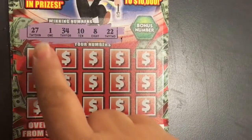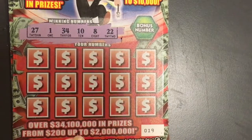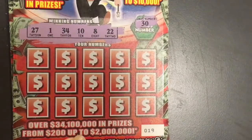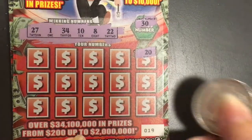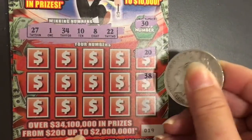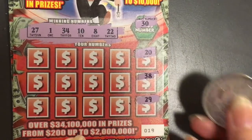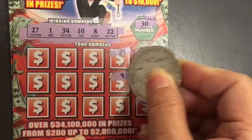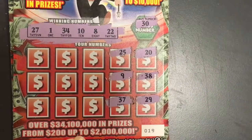Okay, I have 27, 1, 34, 10, 8, and 22. Our bonus number is 30 — don't have that one. Let's see what we have here. We have a 20, a 38, a 29, 25, a 9, and a 37.